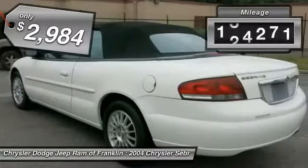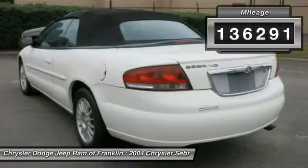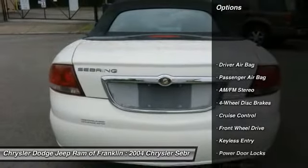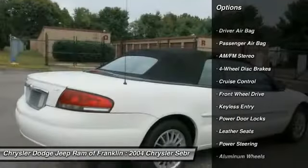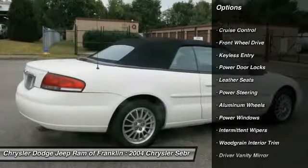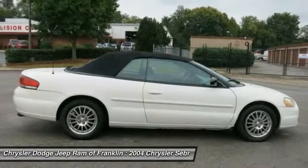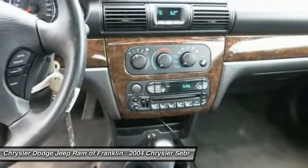This vehicle has less than 140,000 miles. Here are some of this vehicle's great options: keyless entry, steering wheel audio controls, leather wrapped steering wheel, power steering, adjustable steering wheel, driver airbag, four wheel disc brakes, aluminum wheels, cruise control, rear defrost.